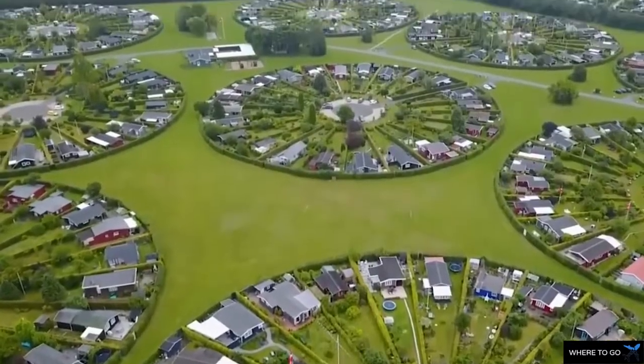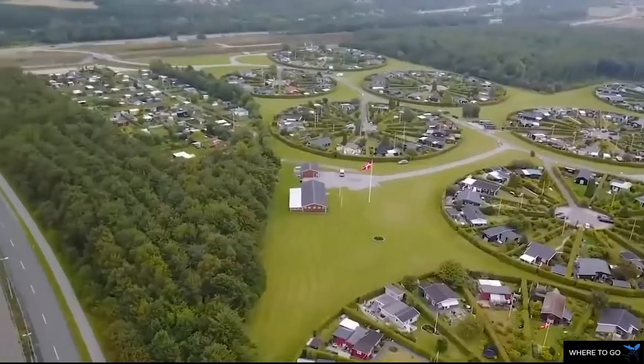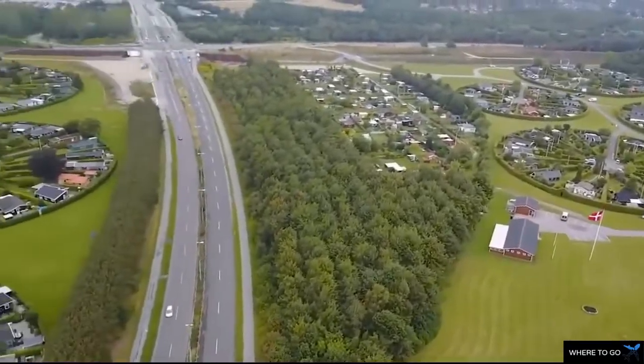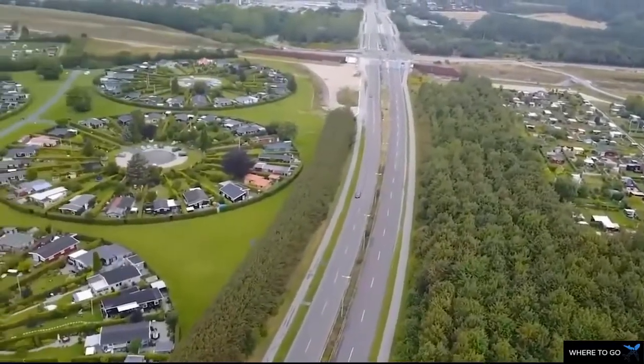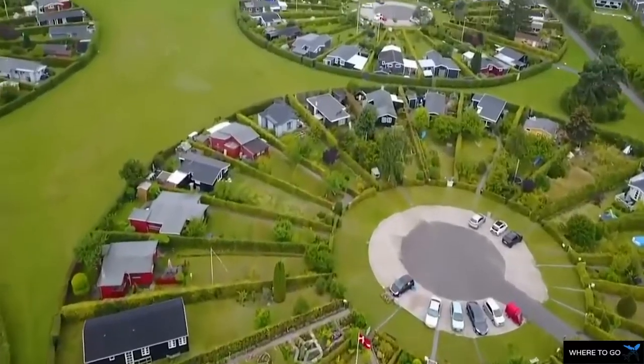A series of seriously visually stunning aerial shots of Brunbergarden City, just outside Copenhagen in Denmark, have been circulating online and completely captivated the world.